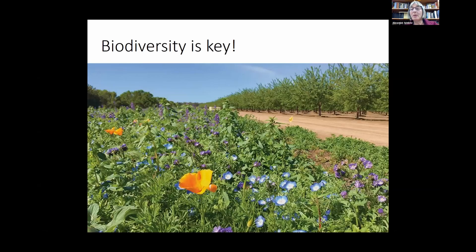My belief is that all answers are to be found in nature and that biodiversity is key — both biodiversity in the soil and in the landscape. We need to think much more in terms of polycultures and not monocultures. Biodiversity at all levels, including on the plant surface and in the soil, is essential.